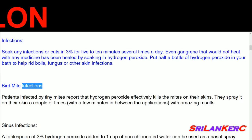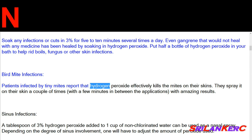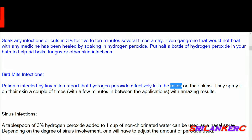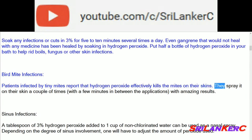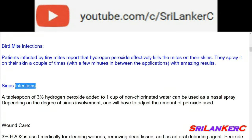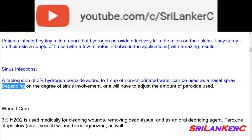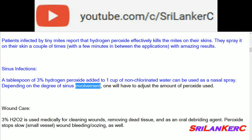Bird mite infections: patients infected by tiny mites report that hydrogen peroxide effectively kills the mites on their skin. They spray it on their skin a couple of times, with a few minutes between applications, with amazing results. Sinus infections: a tablespoon of 3% hydrogen peroxide added to 1 cup of non-chlorinated water can be used as a nasal spray. Depending on the degree of sinus involvement, one will have to adjust the amount of peroxide used.